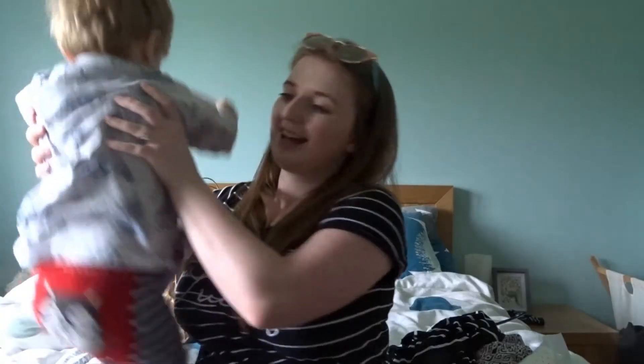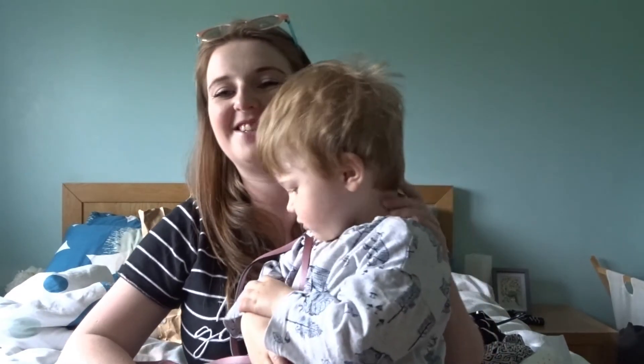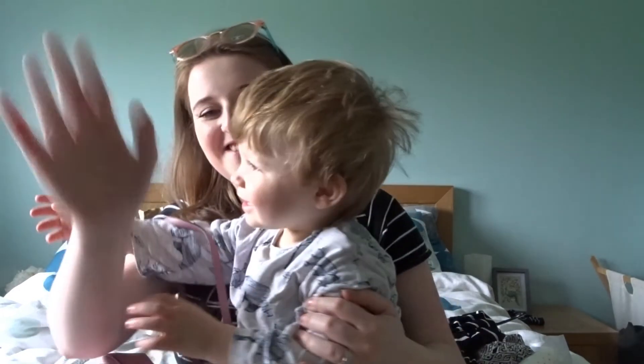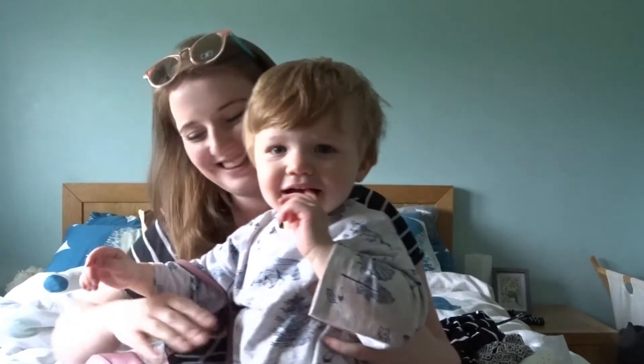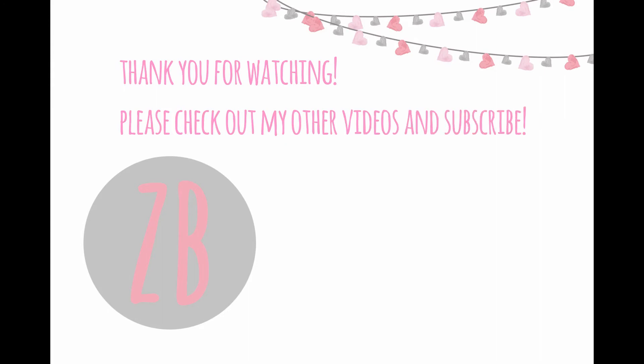So that is everything that I got. If you like this video please give it a big thumbs up and make sure to subscribe down below. I do lots of different videos including hauls and vlogs and lots of motherhood related content. We'll see you in the next video — bye!